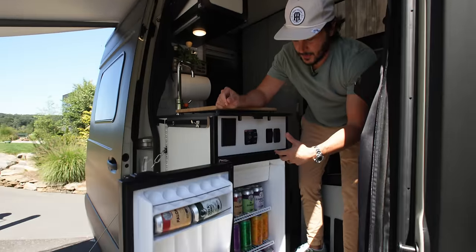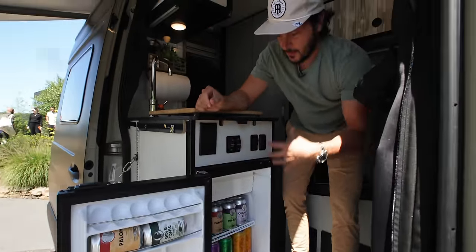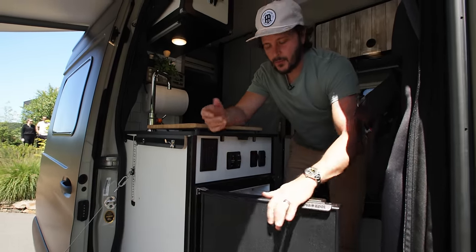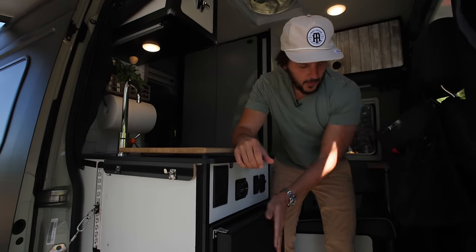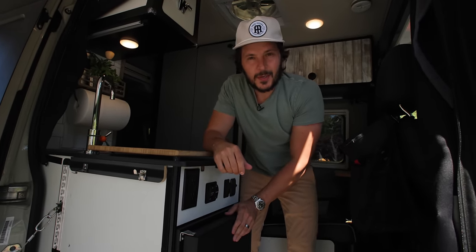If you're stocked with Treehouse cocktails, coffee, core beers, Julius, Green Haze—if you don't have those wonderful beverages, you can utilize this as a food fridge, with a nice little freezer space. This all runs off the lithium battery and it just works.